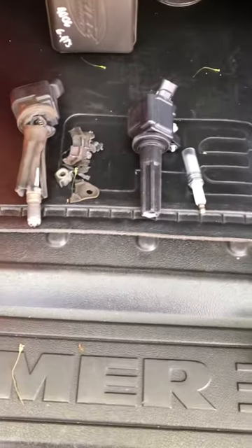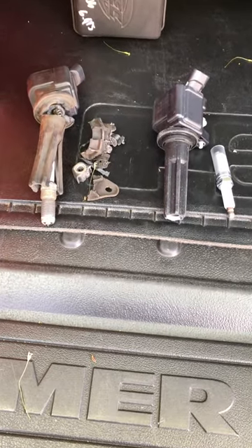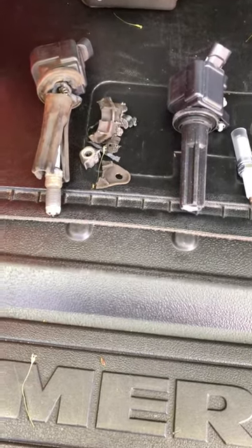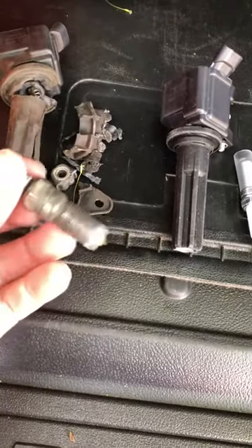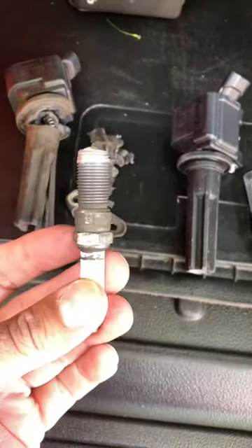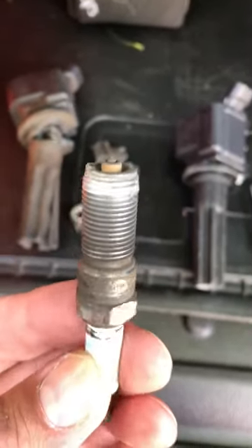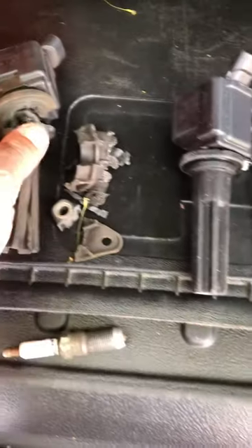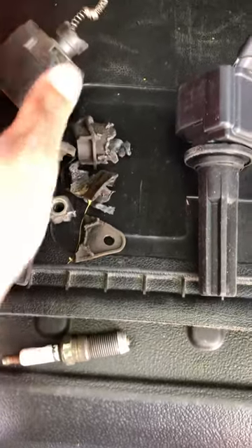I have a 2007 Hummer H3 with about 139,000 miles. While I was driving, the cylinder one spark plug completely blew out of the engine block. You can see the damage to the spark plug — the tip is missing. When that happened, it destroyed the ignition coil, which is here in pieces.